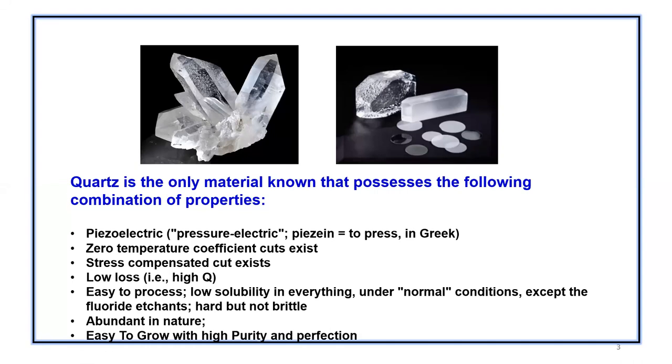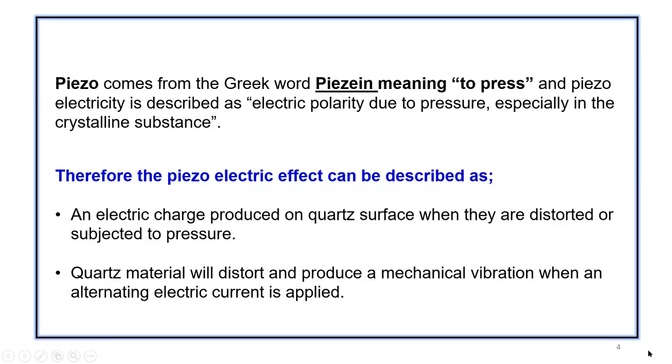Quartz is found in abundance in nature and is easy to grow with high purity and perfection. Piezoelectricity comes from the Greek word meaning 'to press.' It is described as electricity — electrical polarity due to pressure, especially in crystalline substances. Basically, it's an electrical charge produced on a quartz surface when it is distorted or subjected to pressure.